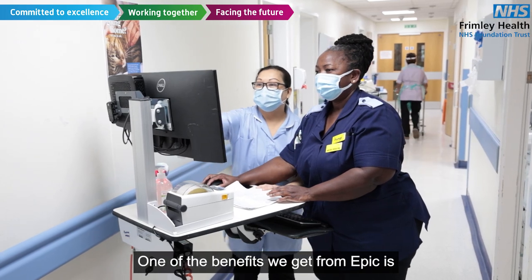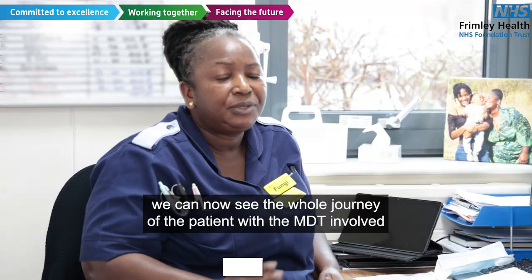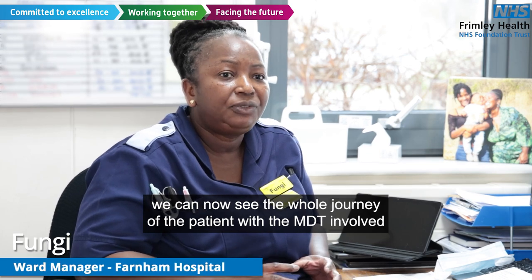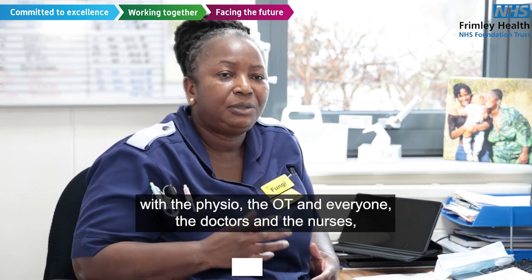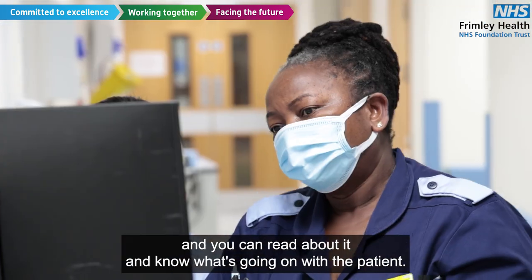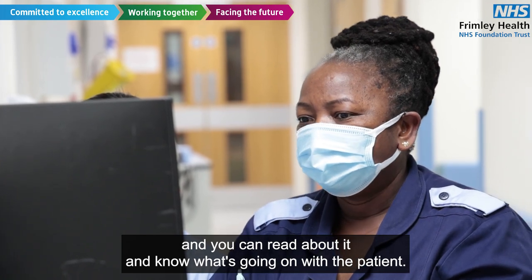One of the benefits we get from EPIC is we can now see the whole journey of the patient with the MDT involved — with the physio, the OT and everyone, the doctors and the nurses — which you can see at the same time and you can read about it and know what's going on with the patient.